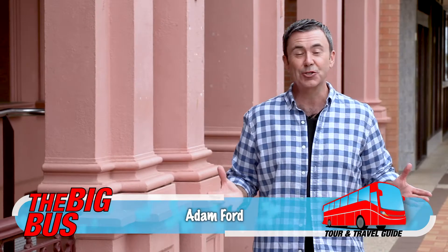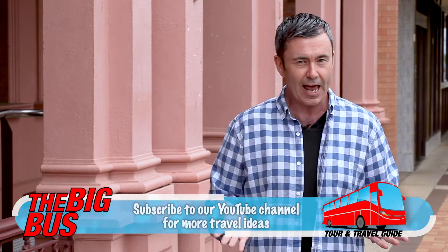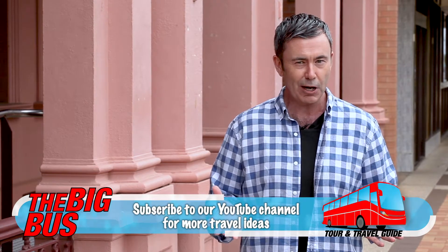G'day there and welcome to the Big Bus tour and travel guide. There are so many incredible reasons to pay a visit to Bundaberg here on Queensland's tropical wide bay. Not only do you get this wealth of period architecture, but also Australia's largest nesting population of marine turtles, and this is the home of Bundaberg Rum. Something for everybody really. Let's go check it out.